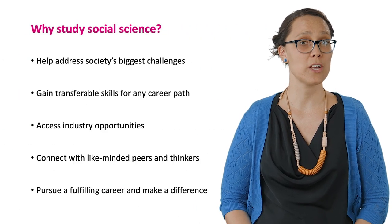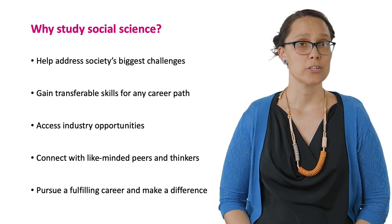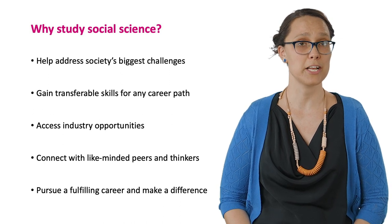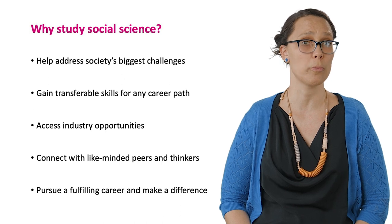So why study social sciences? In our increasingly complex world, social sciences help us to understand society and culture and explore solutions to challenging problems such as injustice or urbanisation.